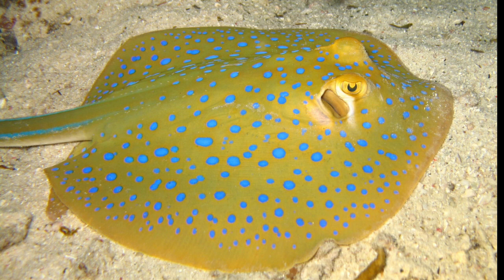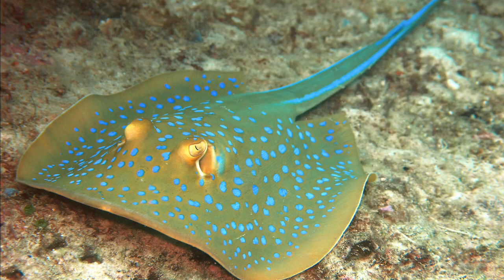There is a deep thin fold on the ventral surface reaching the tip of the tail, and a low midline ridge on the upper surface. The skin is generally smooth, save for perhaps a scattering of small thorns on the middle of the back.